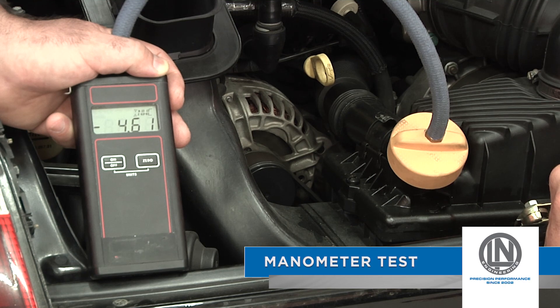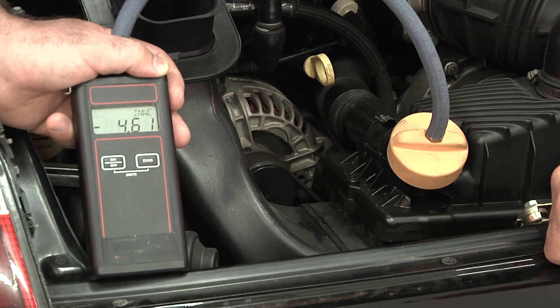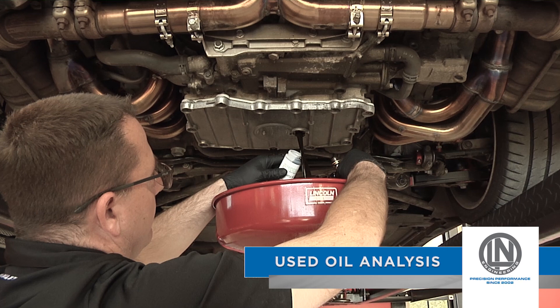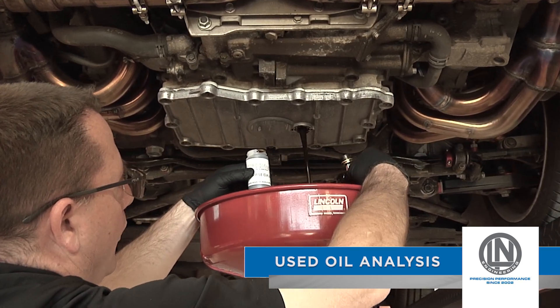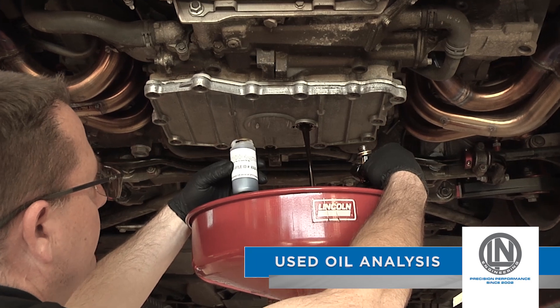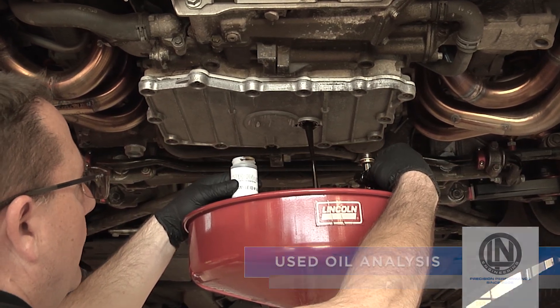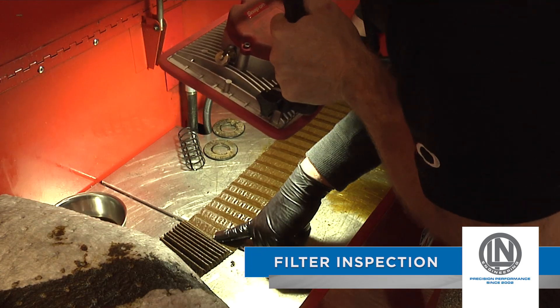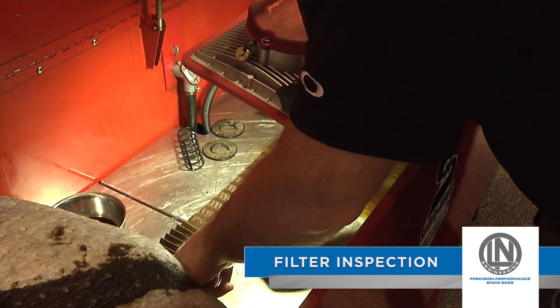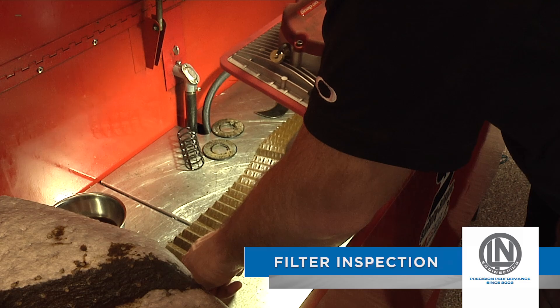Not every engine should have the IMS bearing replaced. Consequently, many vehicle owners have neglected to carry out proper preventive maintenance, so it is very important that the entire engine and vehicle are thoroughly inspected before the IMS bearing is changed. This is to ensure there are no other potential or existing issues that need to be corrected.